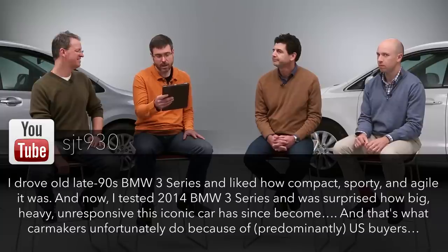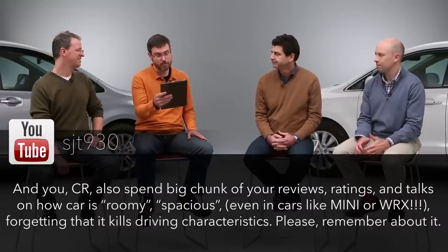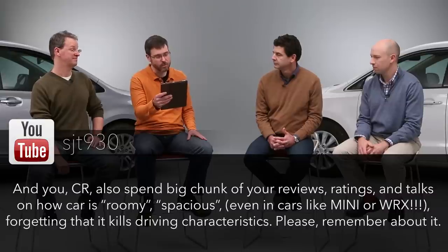Another question about handling: 'I drove a late 1990s BMW 3 Series and liked how compact, sporting, and agile it was. Now I tested a 2014 3 Series and was surprised how big, heavy, and unresponsive this iconic car has become. Consumer Reports spends a big chunk of reviews talking about how a car is roomy or spacious, even in cars like a Mini or WRX — forgetting that it kills driving characteristics.' Well, I wouldn't be so quick to blame us — there's also the Chinese market, which car manufacturers admit they're catering to. In China, you're often being driven, not driving, so the joy of driving has become secondary.